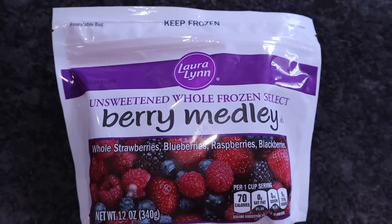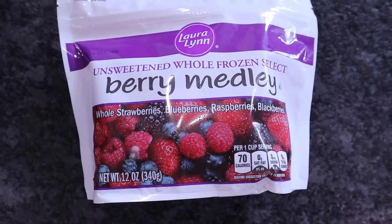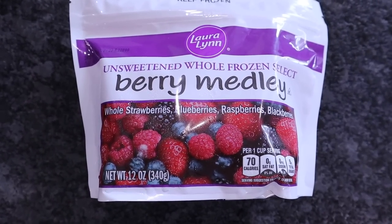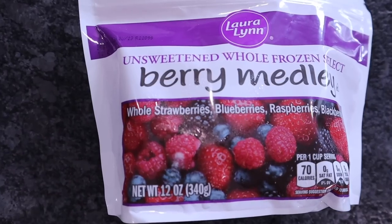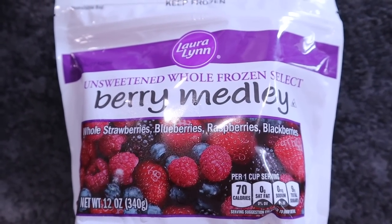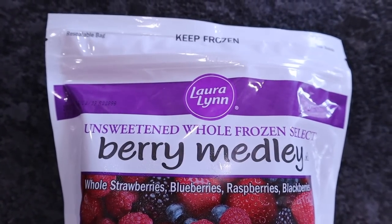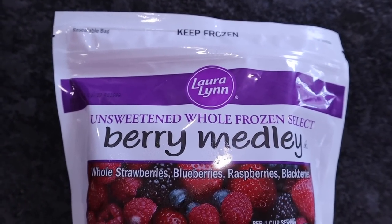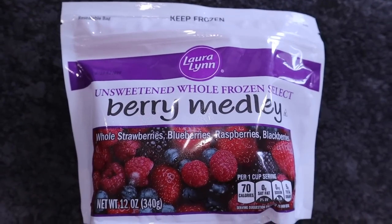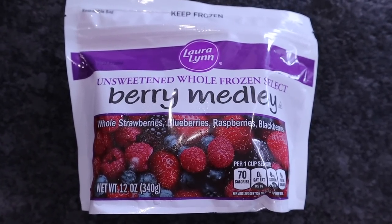I normally do not pick up fresh fruit either — I like to get it frozen because it's going to last longer, unless it's in season. We do have some strawberry fields around here and I will pick those up when they're in season. But this mix has whole strawberries, blueberries, raspberries, and blackberries — all really low carb and unsweetened. You can get these at Walmart, Aldi, and other grocery stores. Just read your label to make sure there's not a lot of other stuff added in.